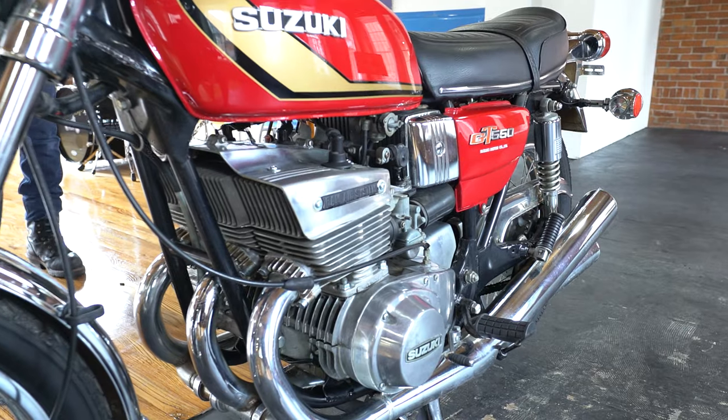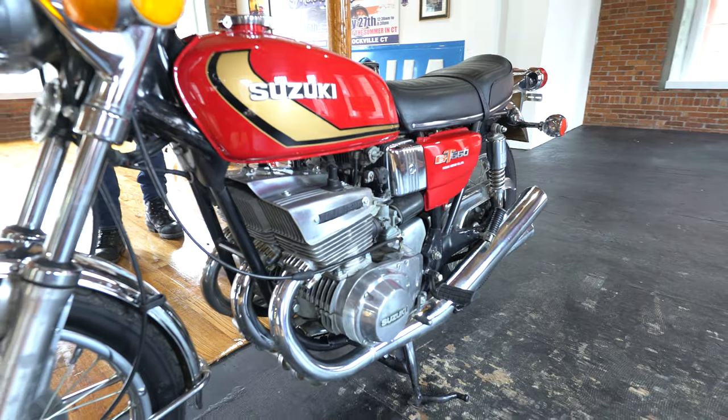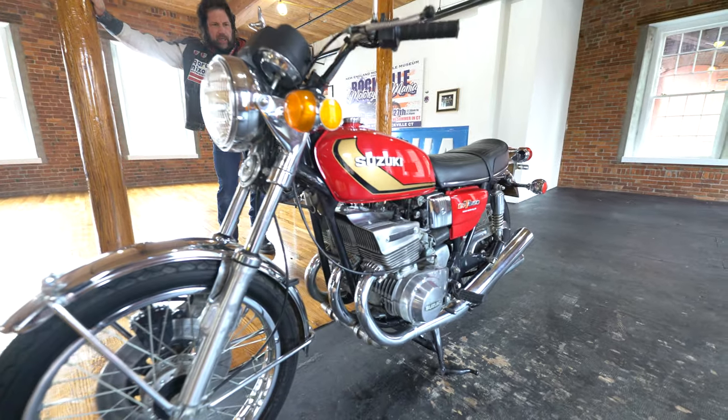They actually seized the motor in, I think, 1980. And the bike sat in their shop. They just kept it as a display piece and never fixed the motor.